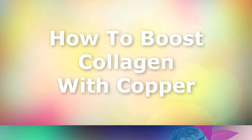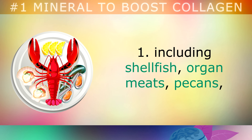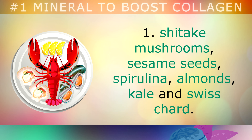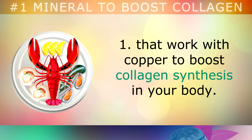Now let's take a look at how to boost your collagen with copper. Start consuming foods that are rich in copper on a daily basis, including shellfish, organ meats, pecans, shiitake mushrooms, sesame seeds, spirulina, almonds, kale and swiss chard. These foods also contain other minerals and vitamins that work with the copper in order to boost collagen synthesis in your body.